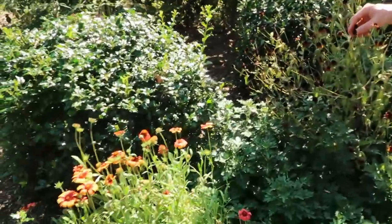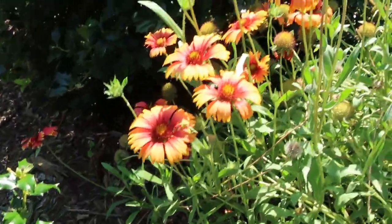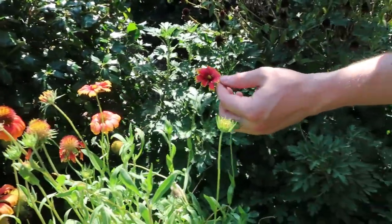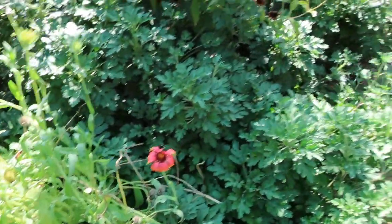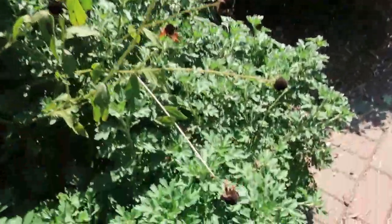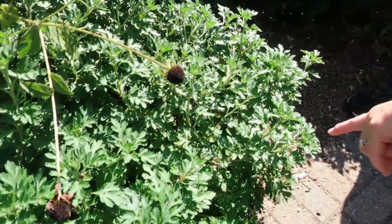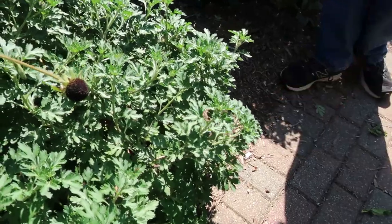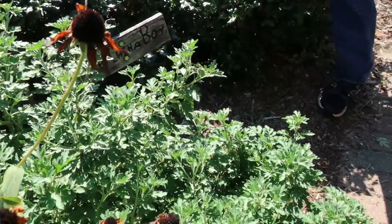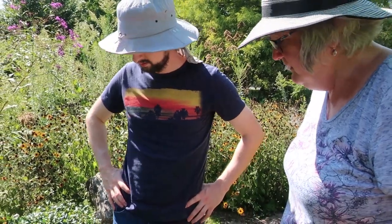These little blanket flowers are really neat — I love the colors of them. And we've got mums. The reason we have mums is you always want to have some mums or some asters in your garden. These are going to start blooming in another month or so, and you want that for the pollinators because by then all this other stuff's probably going to quit blooming. So then you have your mums and your asters for pollinators.